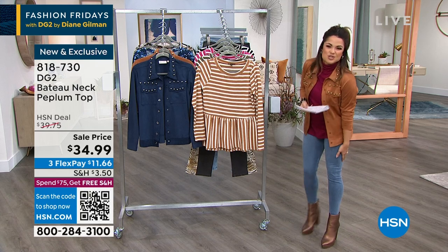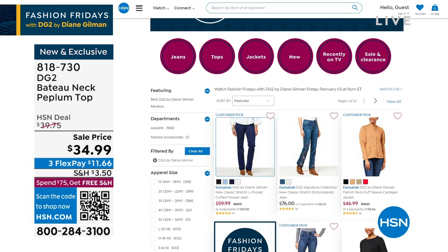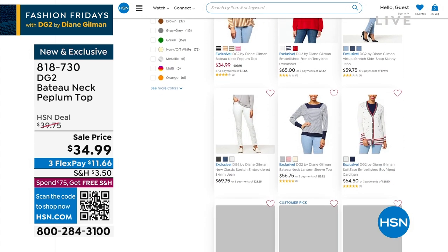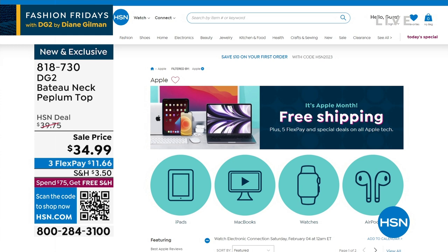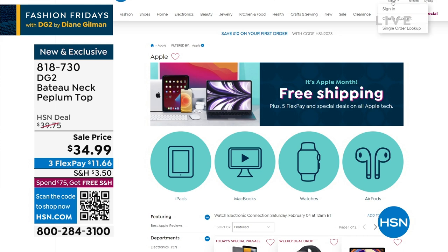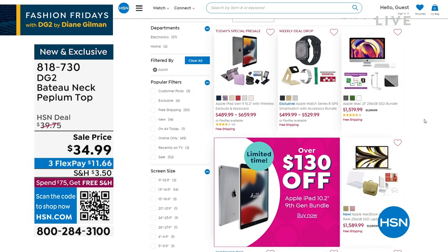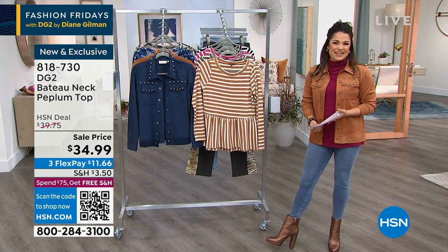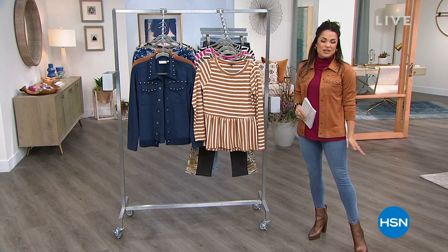The lean jean knit stretch denim is coming up right after the break — you guys are already loving that one. If there's anything you want a second look at or want to see more from DG2, the whole assortment is on hsn.com — just type DG2 in the search bar and you can break it down by price, size, color, tops, and bottoms. Also, it's Apple Month at HSN: free shipping on all Apple tech, five FlexPay on all Apple technology, and incredible pricing. Type Apple in the search bar on hsn.com.